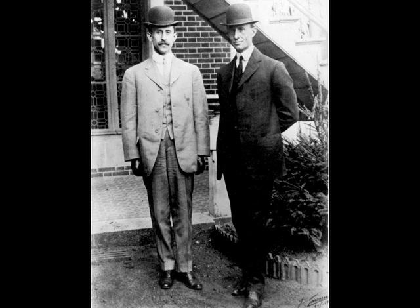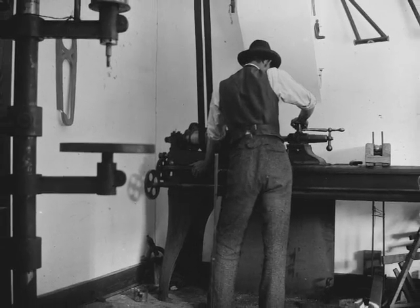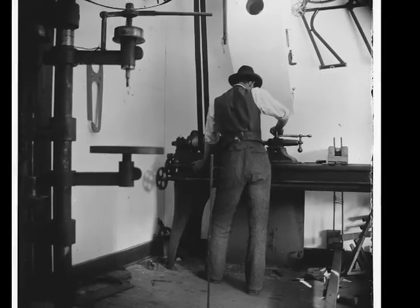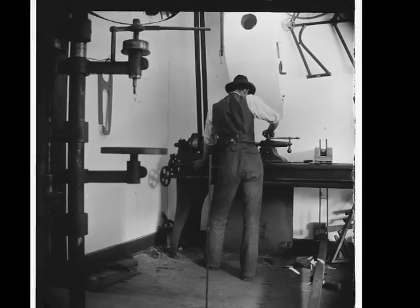They got interested in airplanes when they were kids and their father gave them a toy helicopter. When they became adults, their first business was fixing and making bikes. This is a picture of Orville Wright working in the bike shop.